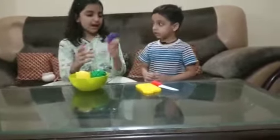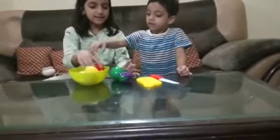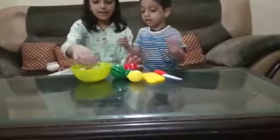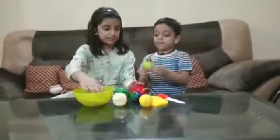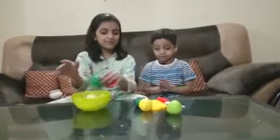So let us tell you there are grapes, watermelon, and lemon, apple, peach, pear, and banana. There are seven fruits.